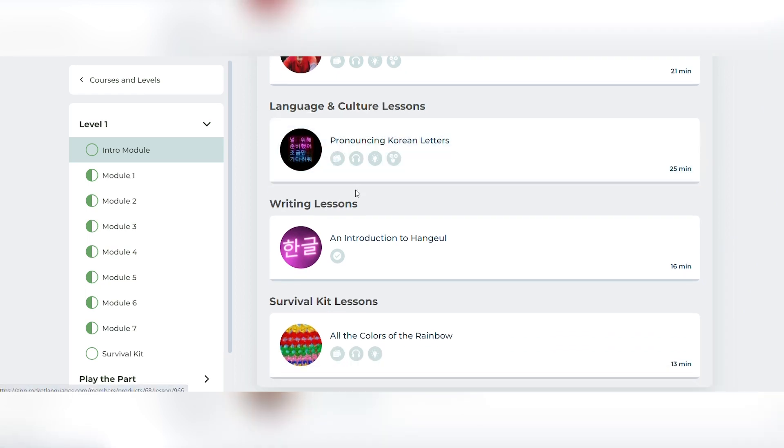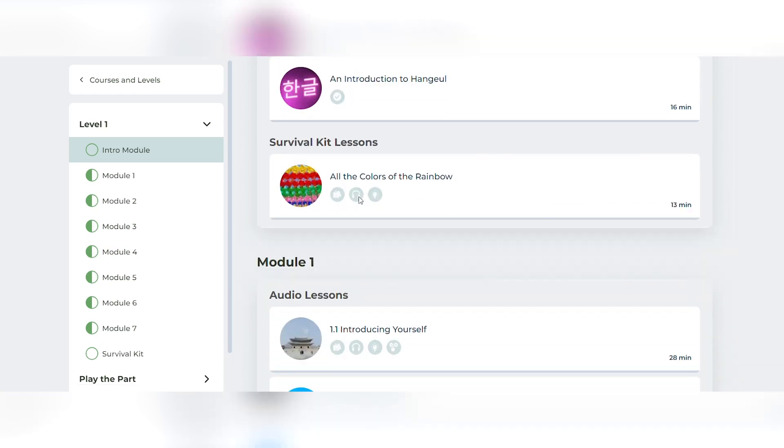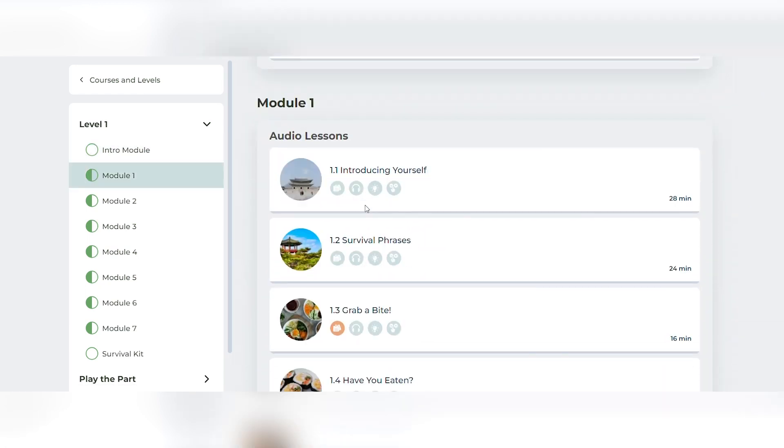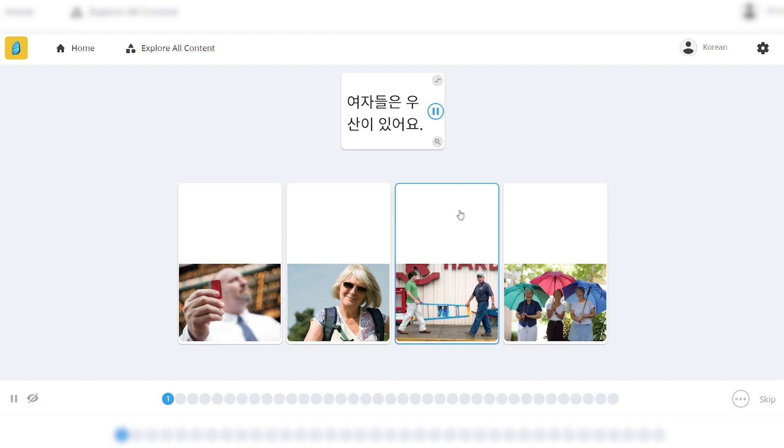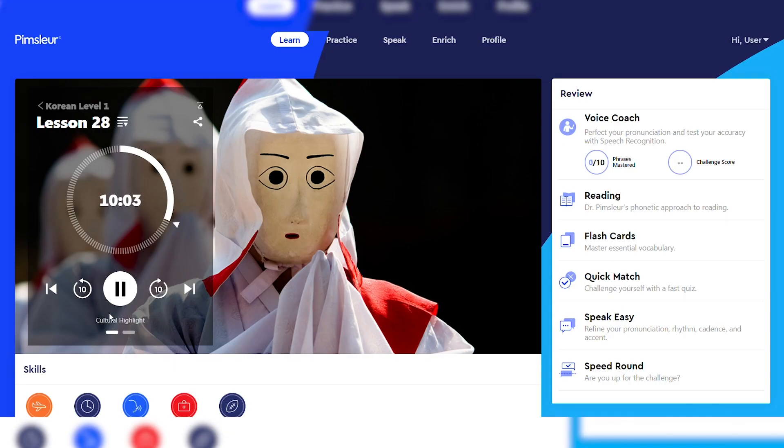It's difficult to compare Rocket's pricing against other Korean language apps since they don't offer monthly plans. But if you look at the lifetime options, the Rocket Korean program is actually a pretty good deal for only $60. For comparison, Rosetta Stone's lifetime plan costs around $200 and Pimsleur's costs north of $400. So all in all, Rocket Korean is actually a pretty good deal, even if it might not seem like it on the surface.